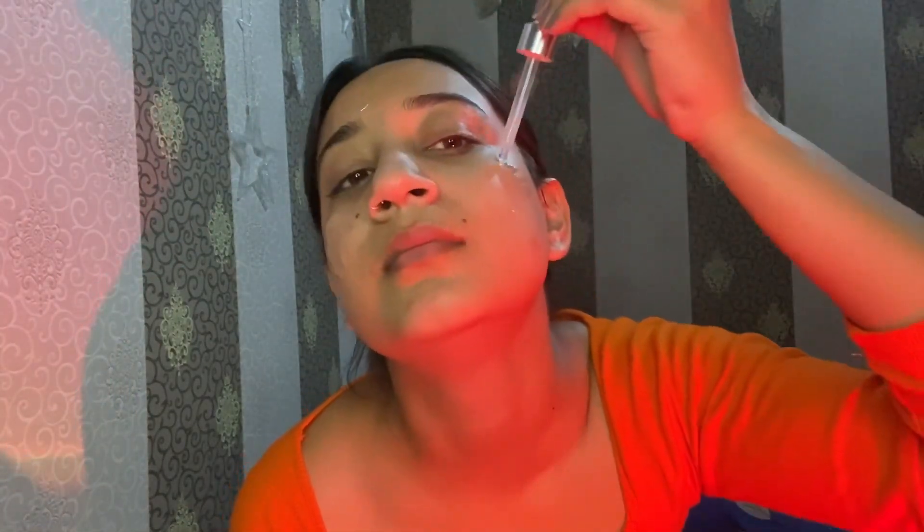Next, we use serum on the face. This is Rio Herbs Anti-Aging Advanced Retinol Serum. When your age is 24 or 25, you should start using Retinol A — it's an anti-aging serum. Fine lines start coming around the eyes and mouth. Products and makeup can also contribute to aging signs on the face.